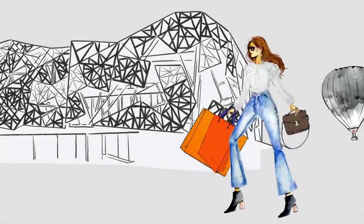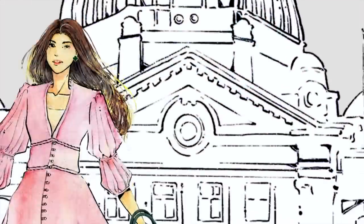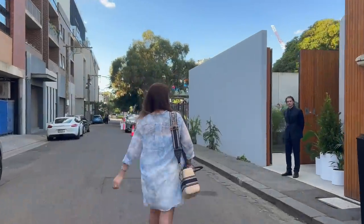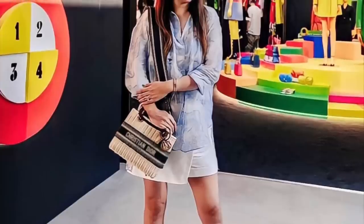Hi my love, so today's video is a special Dior vlog. I was kindly invited to an exclusive event which was held last month here in Melbourne, which was a first for us, and this is showcasing Dior's spring summer ready-to-wear collection.